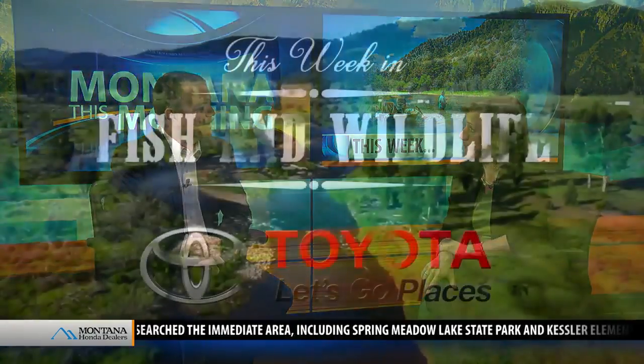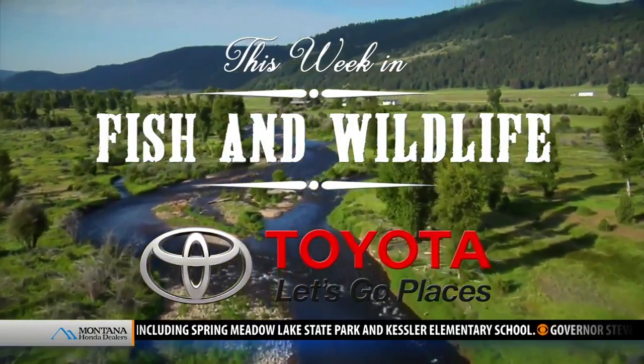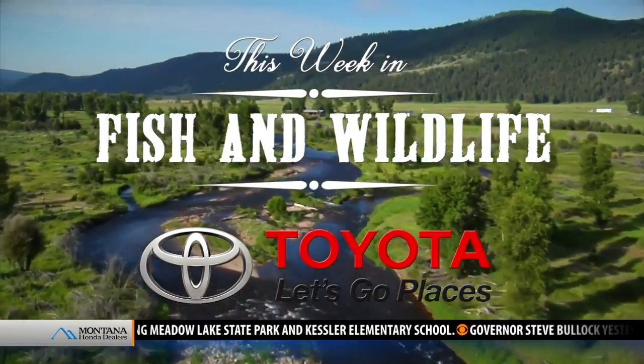So this is just an endorsement for us to go to the public to get public opinion on it. Andrea Jones from the Montana Department of Fish, Wildlife, and Parks. This Week in Fish and Wildlife was sponsored by Toyota. Let's go places.